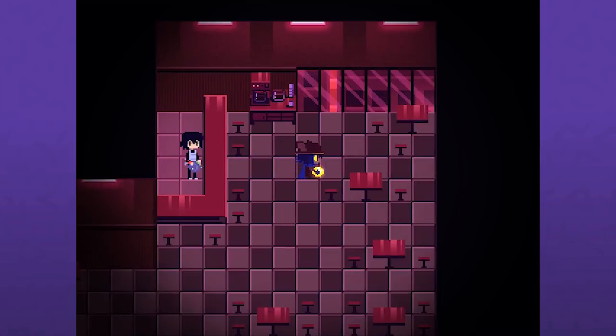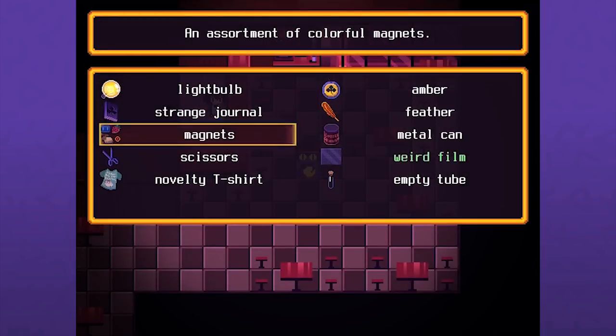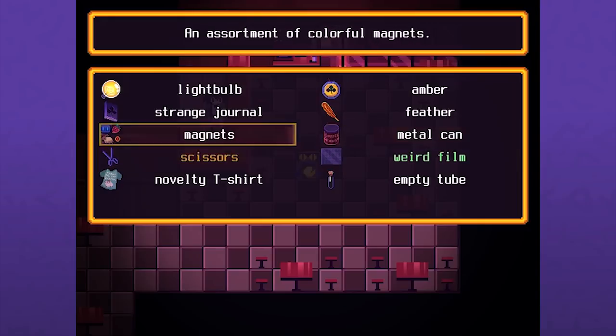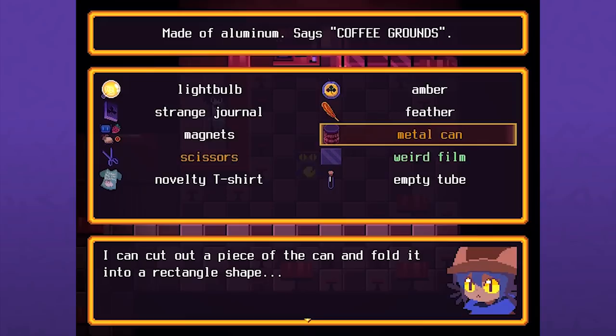There's something glowing - it's an empty coffee tin. It already says 'coffee grounds' on it - so it says ground. Maybe we just need this as a label. I want to cut the 'grounds' part out of this. Maybe we can make a button out of this - I can cut out a piece of the can and fold it into a rectangle shape. You could make the entire button out of it, just like arts and crafts.